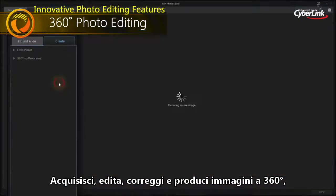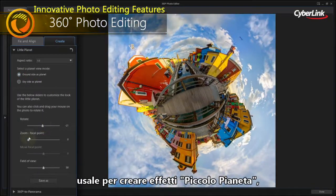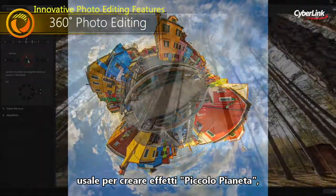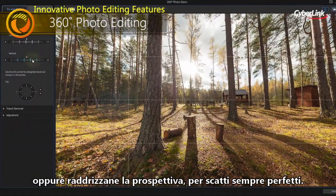Import, edit, correct, and export 360-degree photos to create your own little planet. Or straighten 360-degree shots for the perfect result every time.